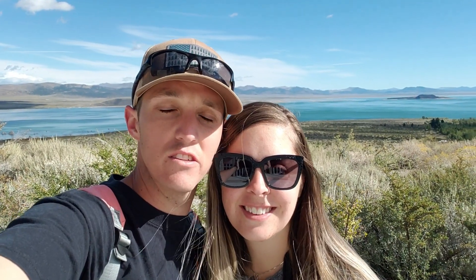Good morning everybody. We are down in Levining, California. We decided to go down to Yosemite, but on the east side of the mountains. We were surprised by Mono Valley and Mono Lake that you can see right behind us. This place is amazing and it's a hidden gem, at least for us.